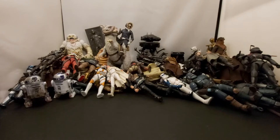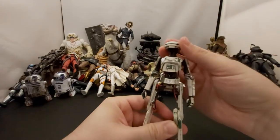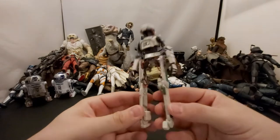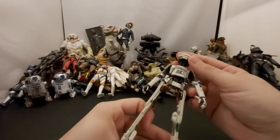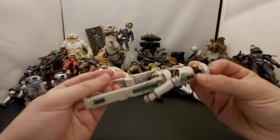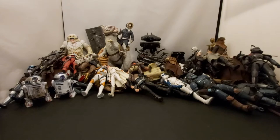Next we have another Solo character — L3-37 I think her name is. She's kind of the comic relief in the movie. Cool figure I guess. She's voiced by a woman. Not much more to say — I think that's her name, L3 or something.